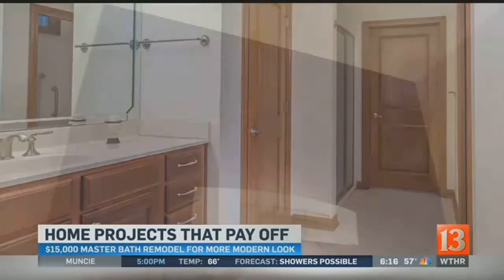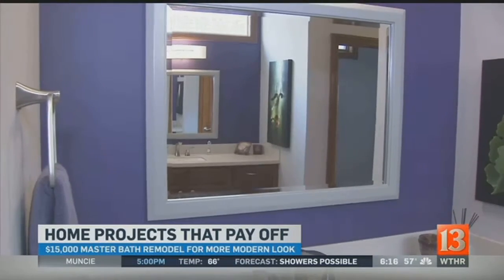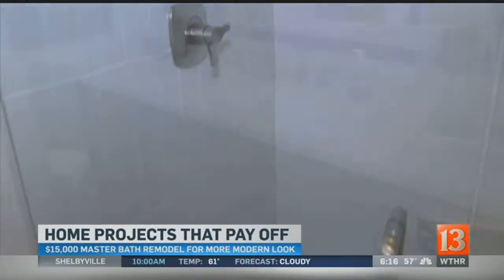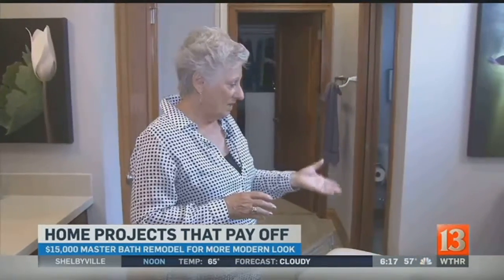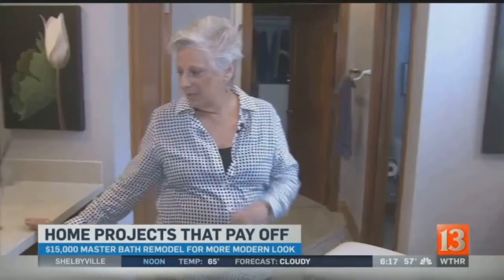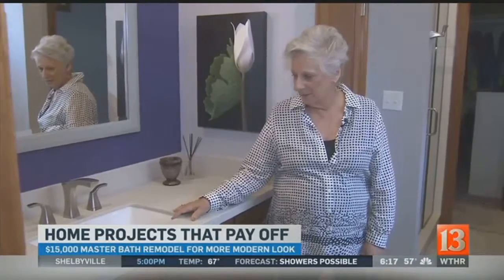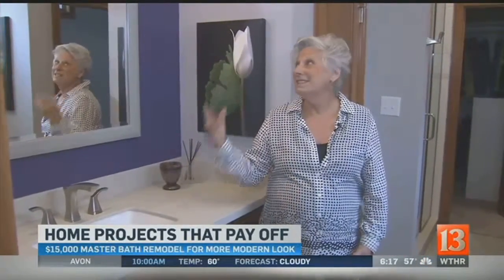The master bath was nice before, but this is what it looks like now after a $15,000 remodel. We really gutted most of the bathroom. We kept the cabinetry, but we changed the hardware, changed the tops of the sink, went to a more contemporary style with the square undermount, and then repainted to new colors and changed the lighting to be a little bit more contemporary.